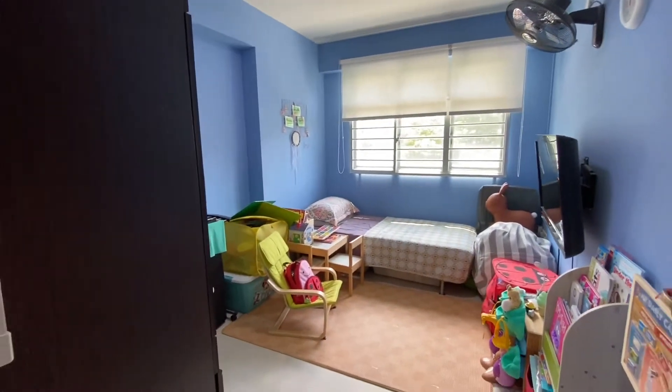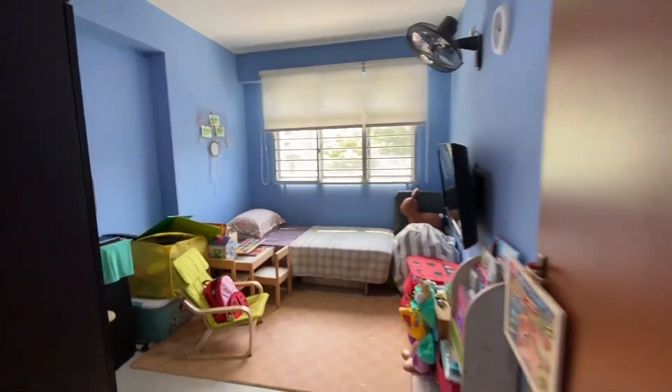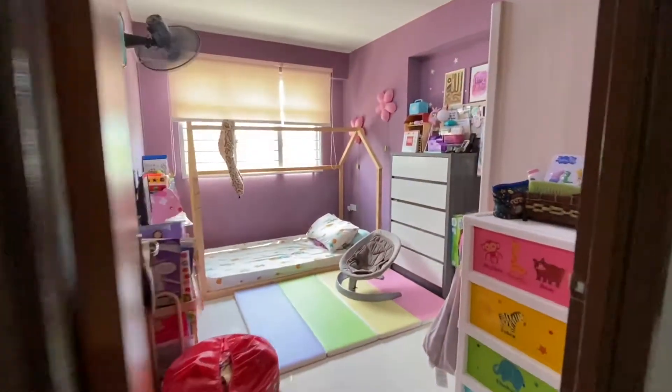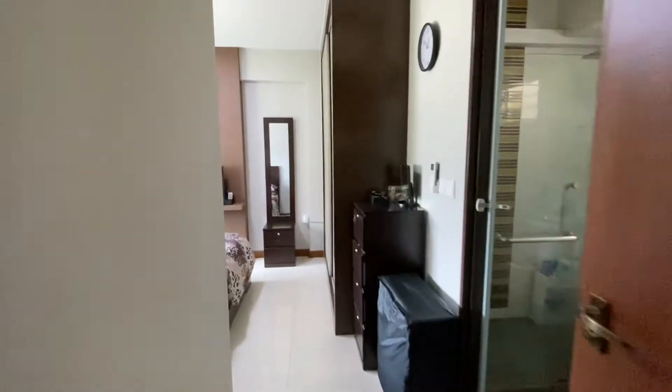The rooms have nothing built in — this is common room number one, and then common room number two — nothing is built in here. And this is the master bedroom. As you enter, this is the toilet.